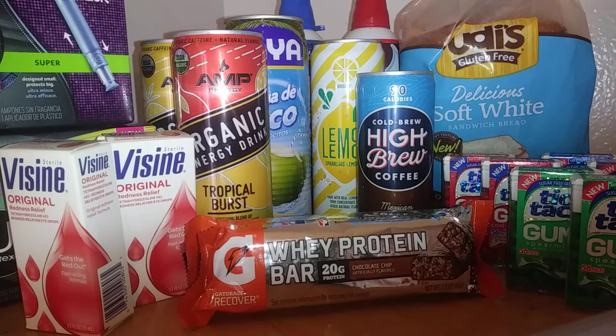Next we have the Gatorade protein bars. They were $1.48 each, times two is $2.96. I got back 25 cents back for each one, making it $2.46 for both.